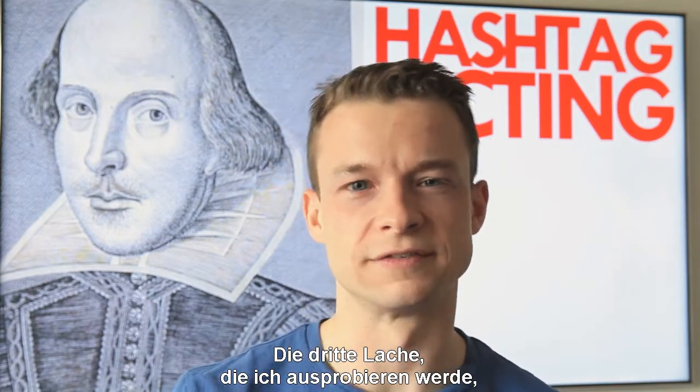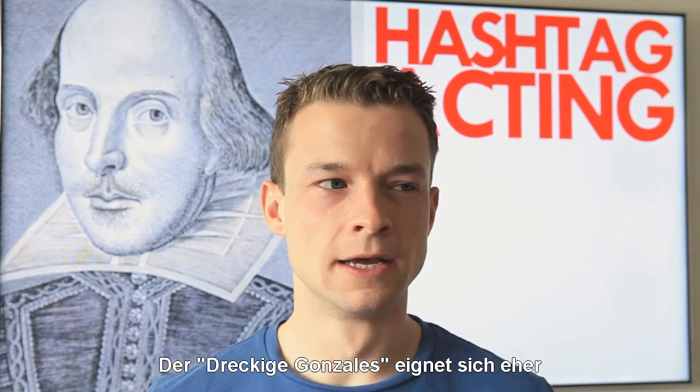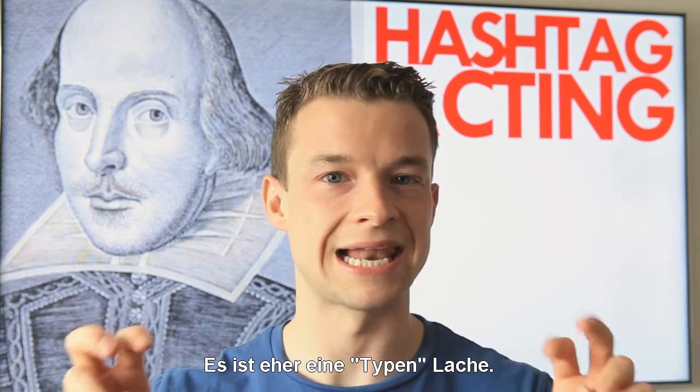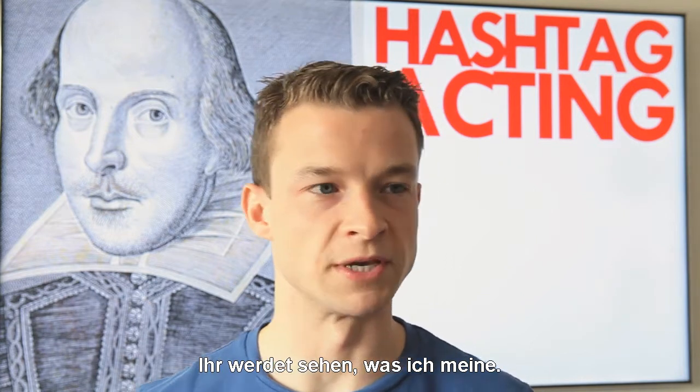The third laughter I'm going to attempt is what I like to call Dirty Gonzales. The Dirty Gonzales lends itself more to a masculine environment — it's more of a laddish kind of laughter. You'll see what I mean.